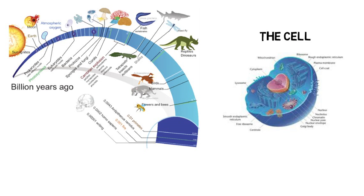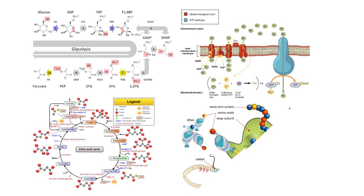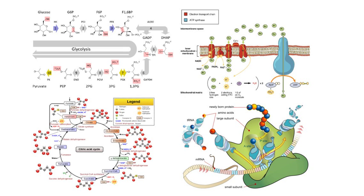You will then begin to learn how plant cells differ from animal cells and some of the life cycles of different species of plants. You will revisit concepts you likely learned in high school like glycolysis, the Krebs cycle, the electron transport chain, how proteins are made, gene expression, and many more.